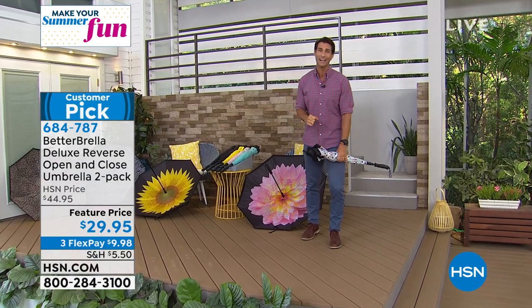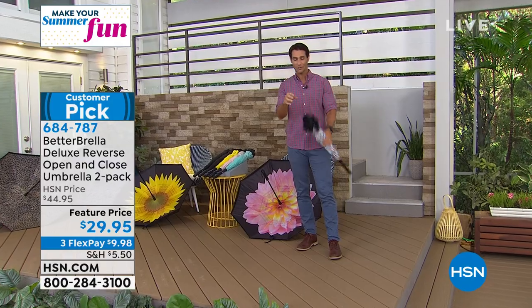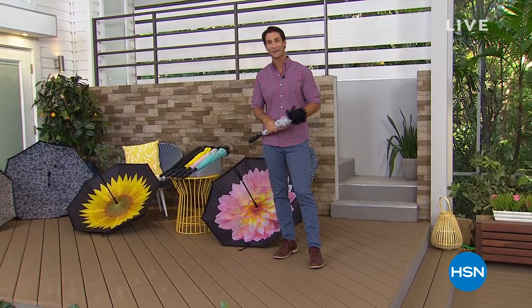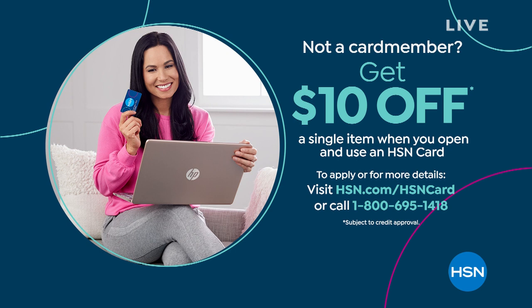Your item number is 684-787. You're getting two of them — that nice pattern and the solid color. If you don't have the HSN credit card, today might be your day. If you sign up for the HSN credit card today at HSN.com or on the phone, you'll be able to take $10 right off the top of your first single-item purchase.